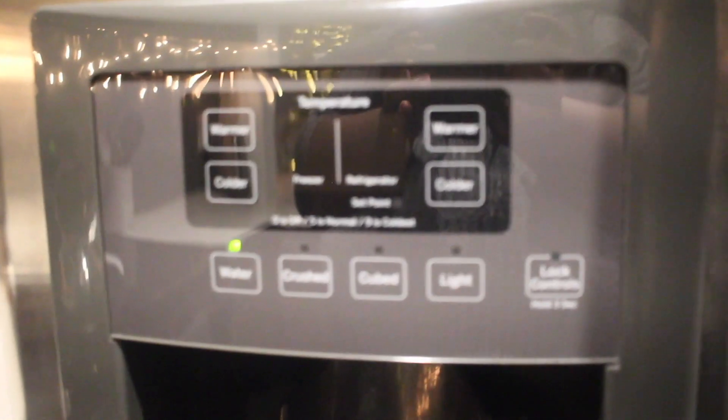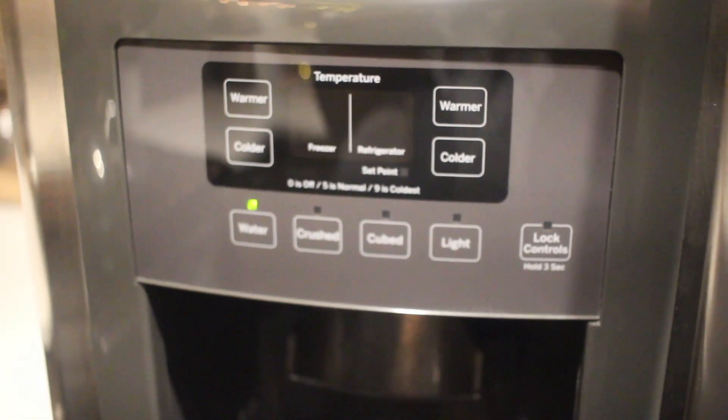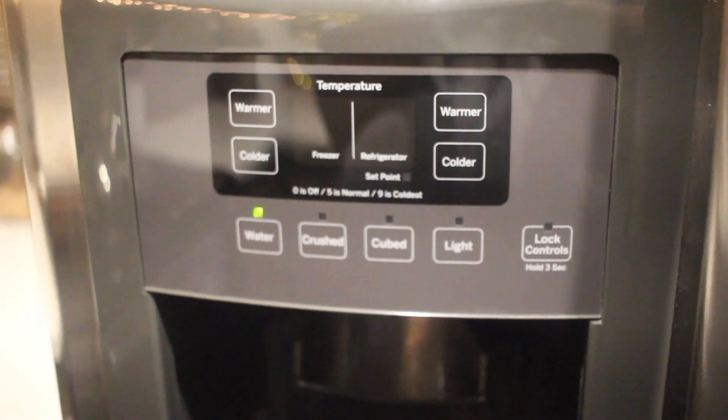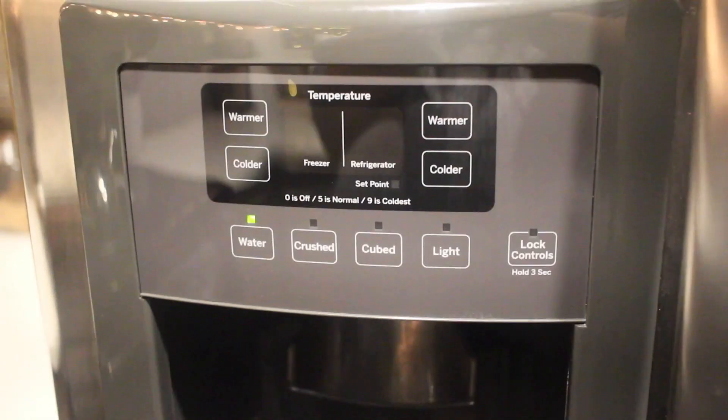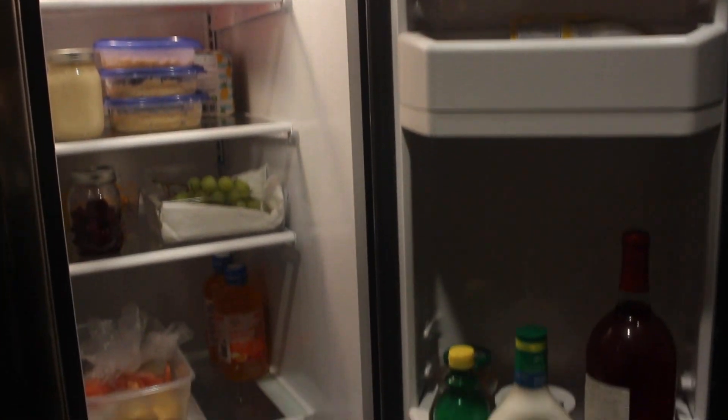I definitely love this fridge because it has a water and ice dispenser. It's super convenient — I don't have to worry about buying bread or even buying water bottles since I do have this available. So let's go ahead and see what I have inside of my fridge.